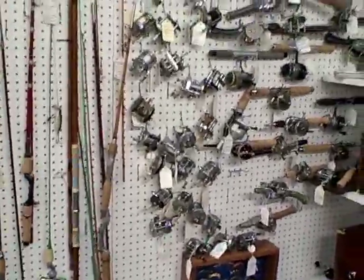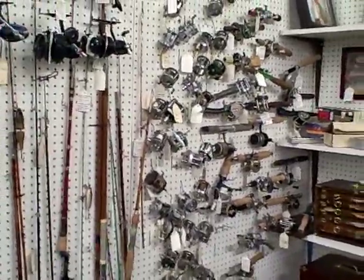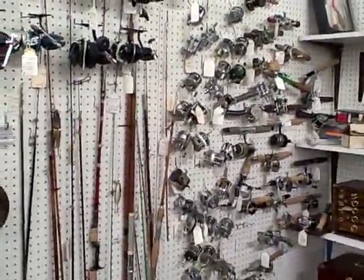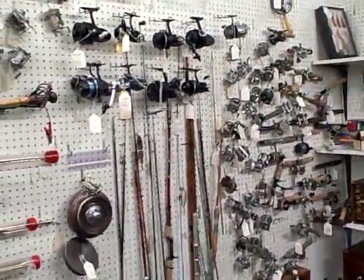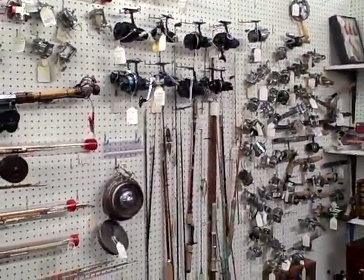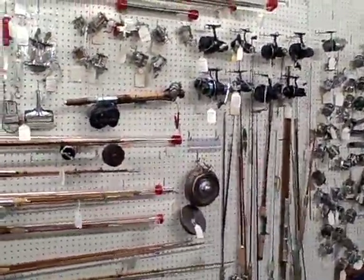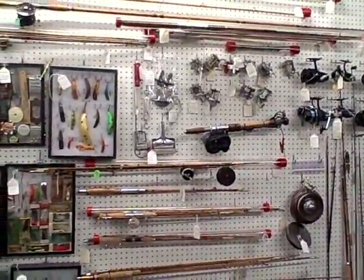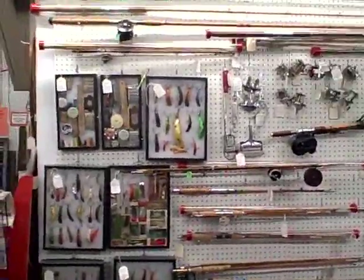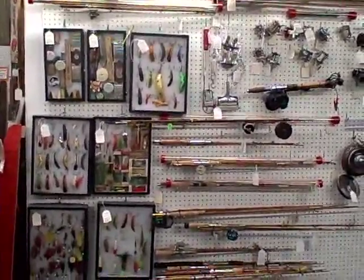For more information, our hours, locations and things like that, check out our website at roscoeantiquemall.com. This is a great booth with a lot of nice old fishing related items. The Roscoe Antique Mall is just north of Rockford, Illinois, just off of I-90.